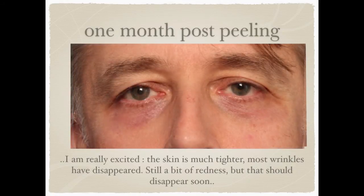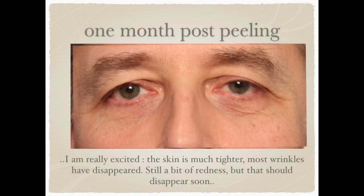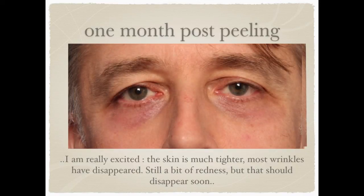Now these are my pictures of pre and post — one month post. And I am really excited. You see that the skin is much tighter, most wrinkles have disappeared. There is still a little bit of redness, but that disappeared soon after that.